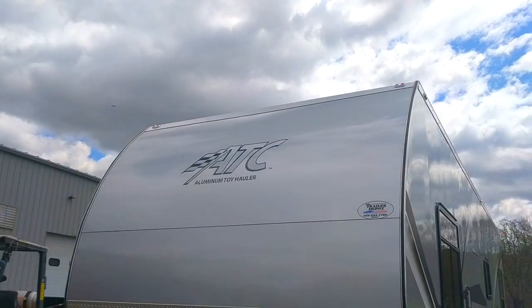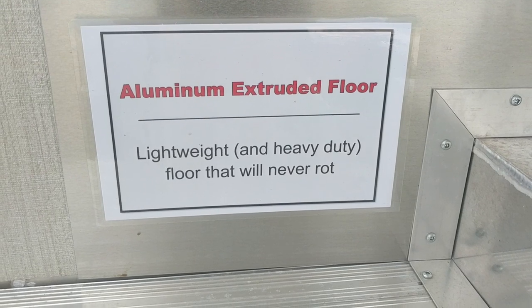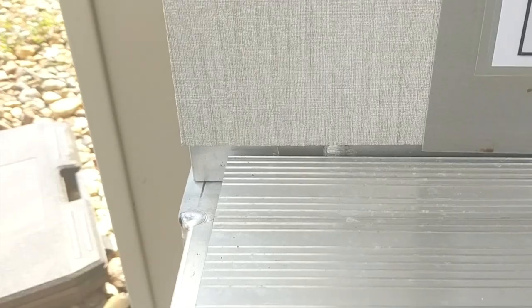If you haven't seen a display like this yet and are currently RV shopping, or if you have mold illness, allergies, or chemical sensitivities, then you may appreciate this.